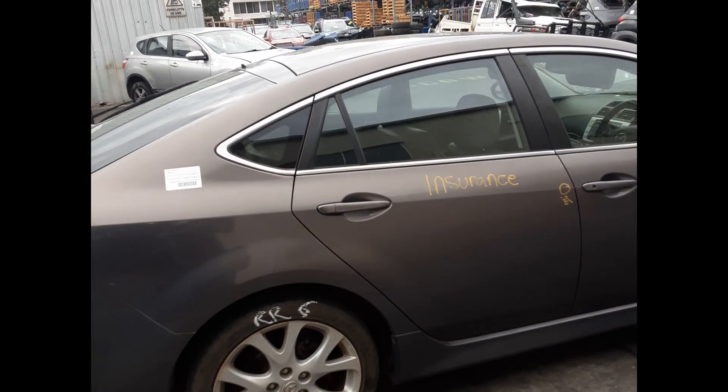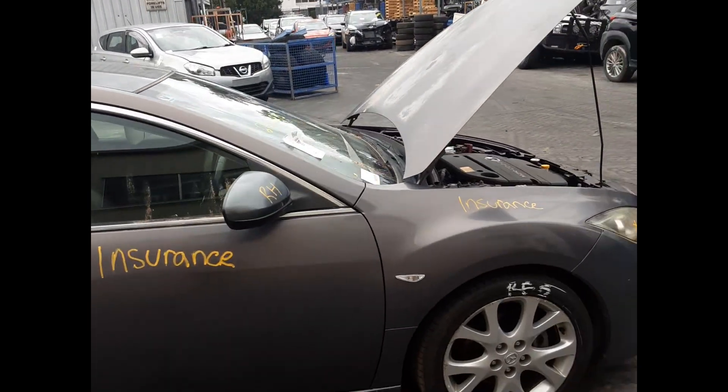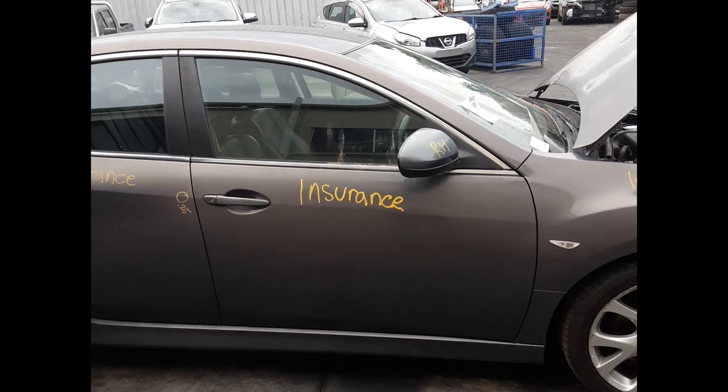Right rear door, one dent. Right front guard. Right front 18-inch factory alloy mag, good tyre. Right front door, no dents. Right front door mirror.